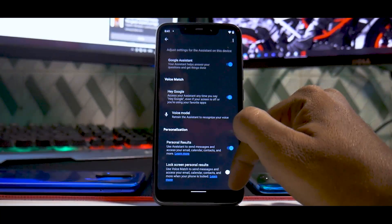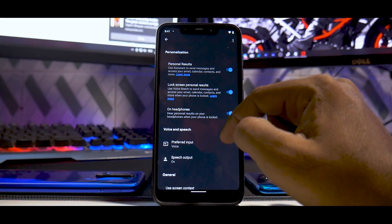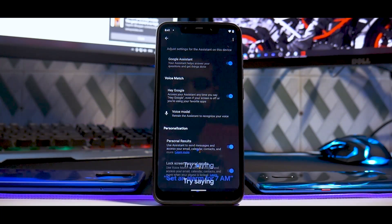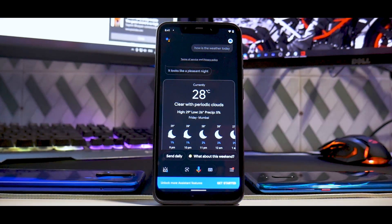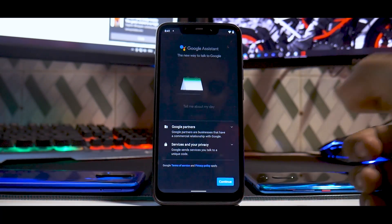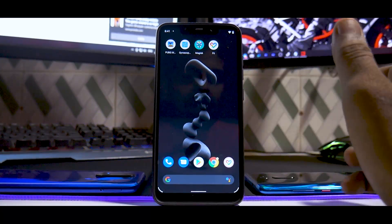After enabling Hey Google and saving audio settings, I asked: 'Hey Google, how is the weather today?' It responded: 'Right now in Mumbai it's 28 degrees with haze. Tonight the forecast is around 27 and clear.' It works like a charm — very smooth and subtle.